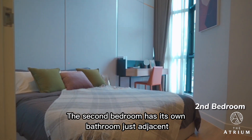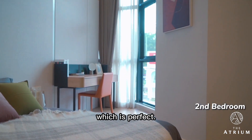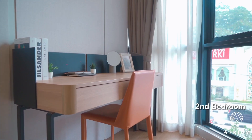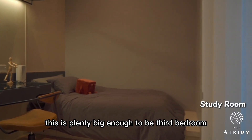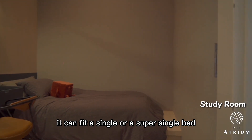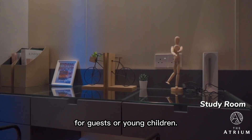The second bedroom has its own bathroom just adjacent, which is perfect. The study room — honestly, this is plenty big enough to be a third bedroom. It can fit a single bed for guests or young children.